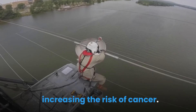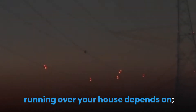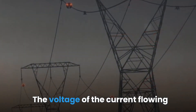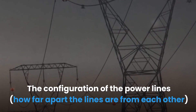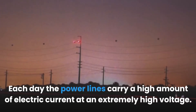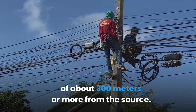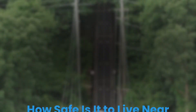Both electric and magnetic fields emitted can penetrate through your body cells, increasing the risk of cancer. The strength of the radiation signals emitted by the power lines running over your house depends on the amount of current flowing through the wire lines at any given second, the voltage of the current, the configuration of the power lines, and how far apart the lines are from each other. Each day the power lines carry a high amount of electric current at an extremely high voltage, so the electric and magnetic field radiation can extend to a distance of about 300 meters or more from the source.